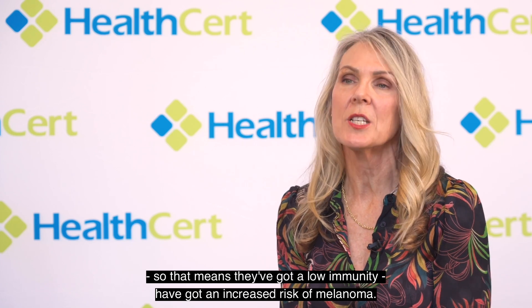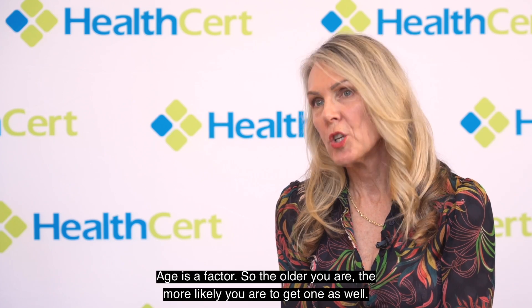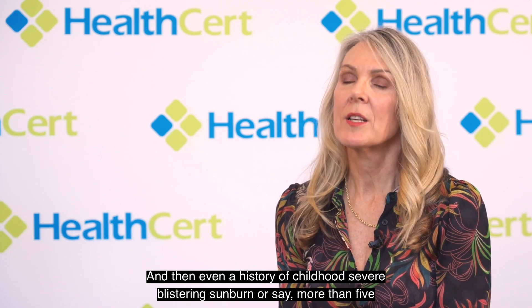Some people who have been on chemotherapy, or who are immunosuppressed for other reasons — meaning they have low immunity — have an increased risk of melanoma. There's also a genetic disposition with some melanomas. Age is a factor, so the older you are the more likely you are to get one, and even a history of childhood severe blistering sunburn — say more than five blistering sunburns — is also a risk factor.